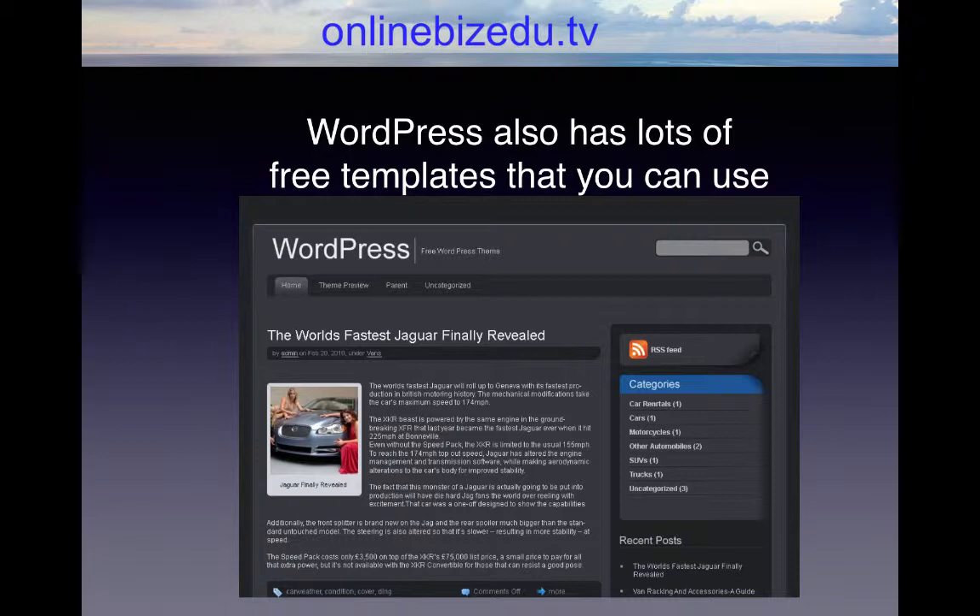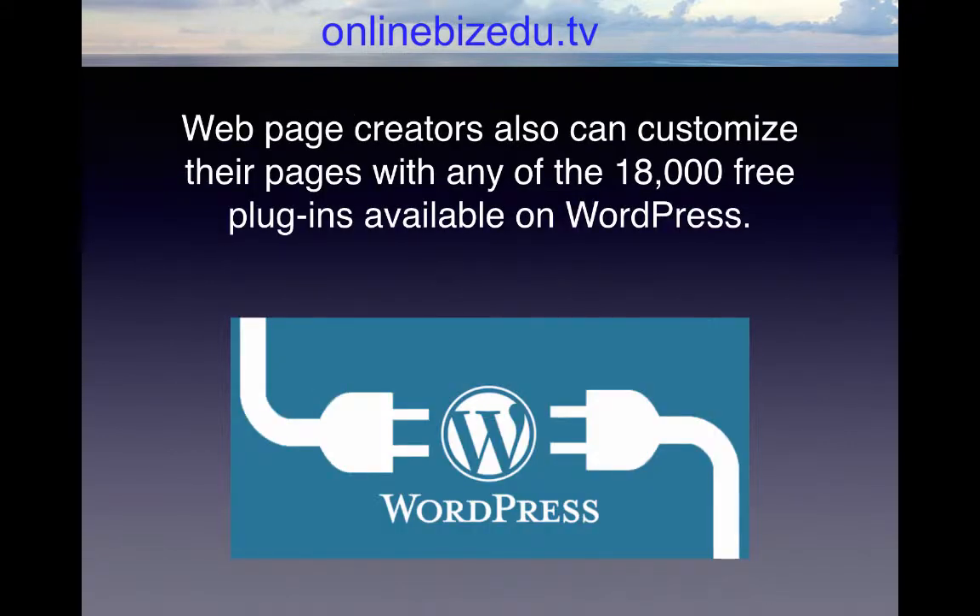WordPress also has lots of free templates that you can use as well. Just load them onto your web page, add the content and images you want, and you are ready to launch your website. Web page creators also can customize their pages with any of the 18,000 free plugins available on WordPress.